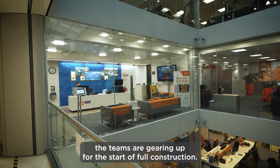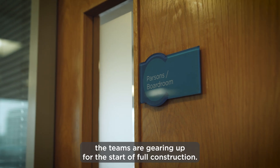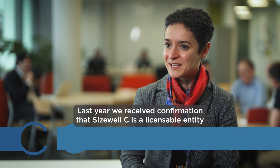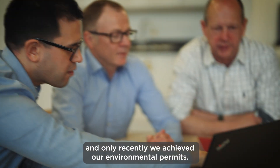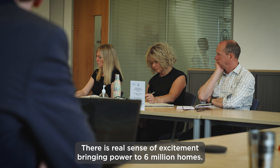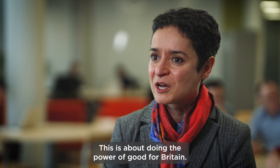At the project's London HQ the teams are gearing up for the start of full construction. Last year we received confirmation that Sizewell C is a licensable entity and only recently we achieved our environmental permits. There is a real sense of excitement about bringing power to six million homes — this is about doing the power of good for Britain.